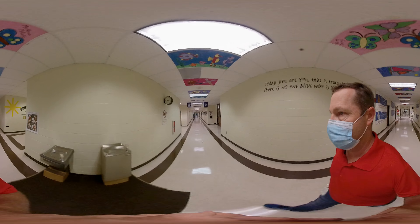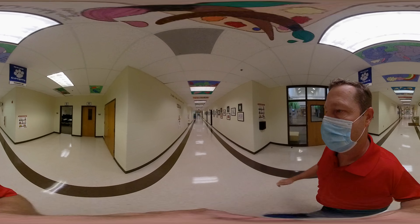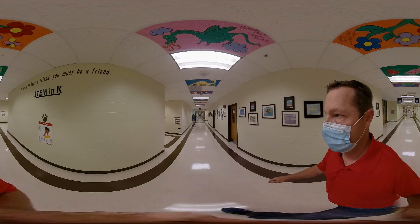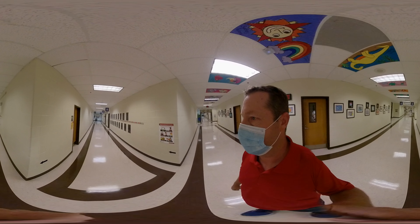If you need the second kindergarten hallway, it's right down here past the media center and computer lab — with Miss Wyre's, Miss Cooper's, and Miss Jacoby's classrooms all the way down this hallway.